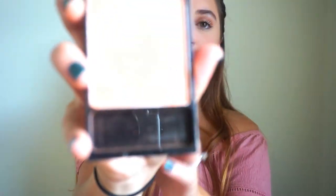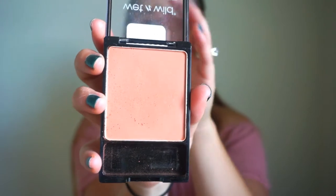I picked up a blush by Wet n Wild — it's the Color Icon Blush in Mellow Wine. It's really pretty, it has a peachy, pinky-peach tone to it, which I really like because I don't like really intense or dark blushes. My mom, on the other hand, loves blush — she'd always say I wasn't wearing any when I actually was.